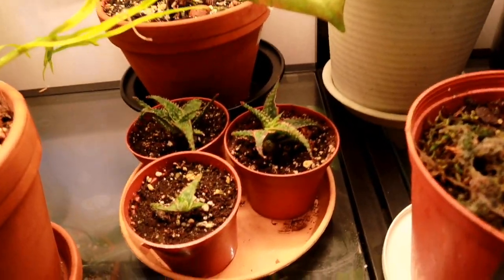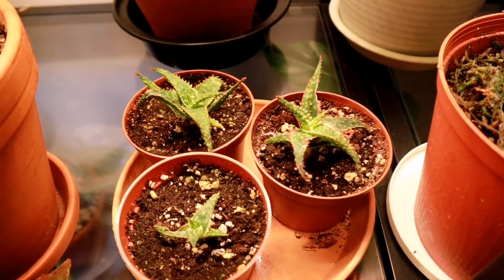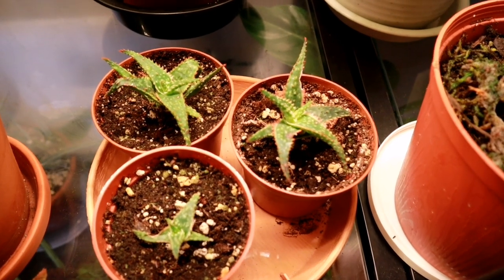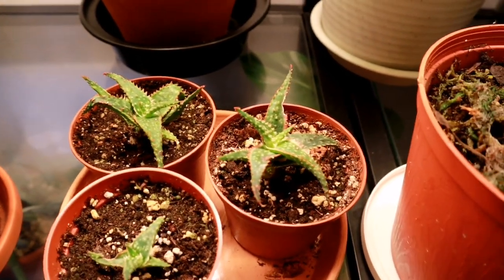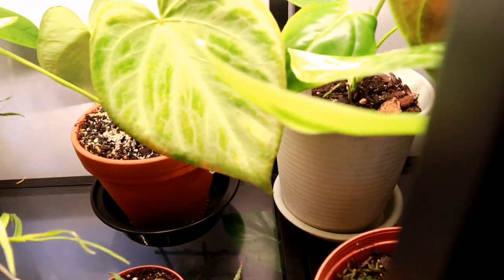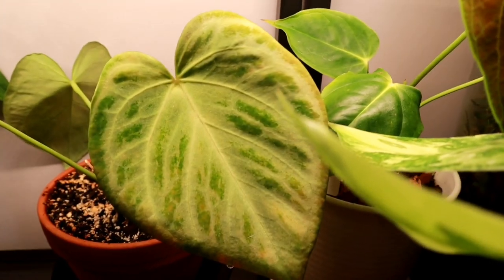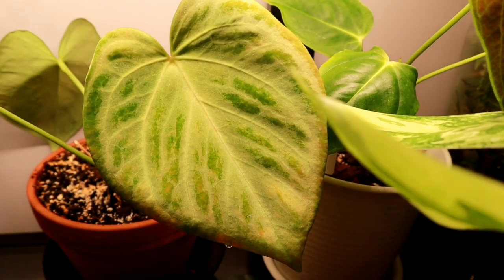Down here we have three little Christmas carol aloe babies. When I got that Christmas carol aloe from Liam at John Street shop, it had three little pups, so I took them off. One is probably going to be for my daughter, one for her friend, and I'll have another little baby. Behind that is my anthurium crystallinum silver — she's doing okay, nothing really to write home about. I haven't gotten a new leaf in a little bit, but she's really pretty nonetheless.